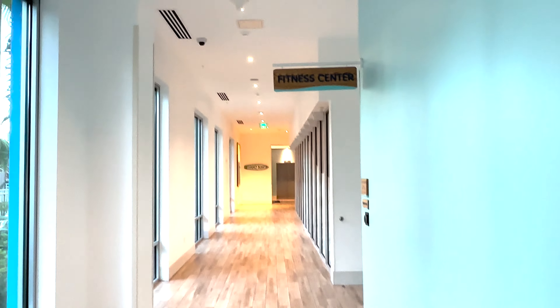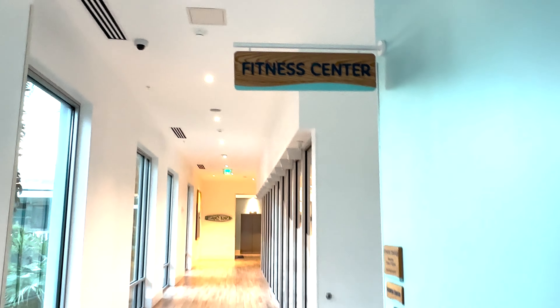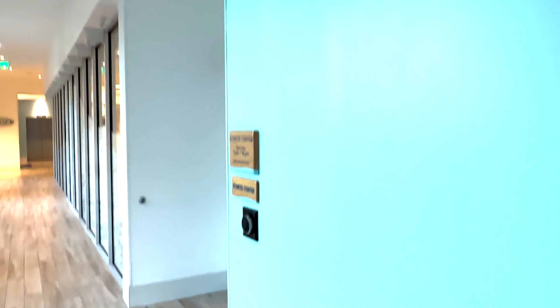Let's check out the gym. I'll film it here while nobody else is in. Fitness center hours are 5 to 10.